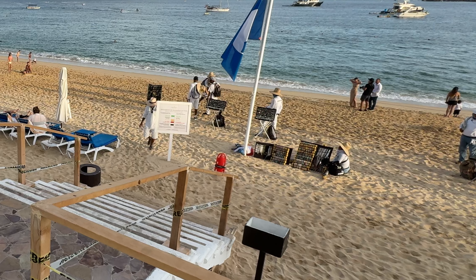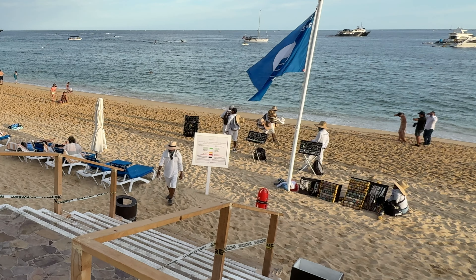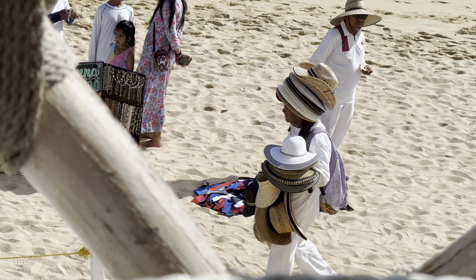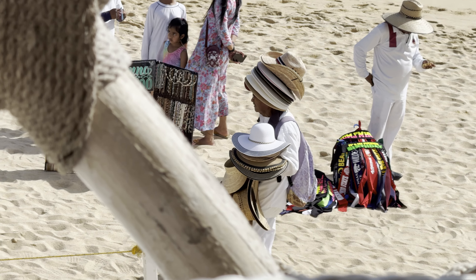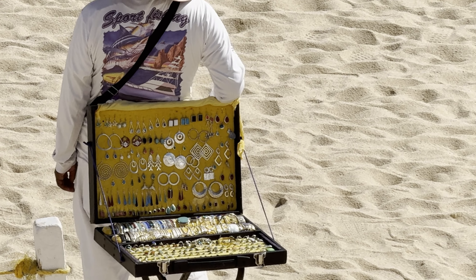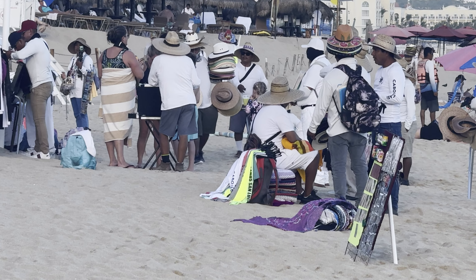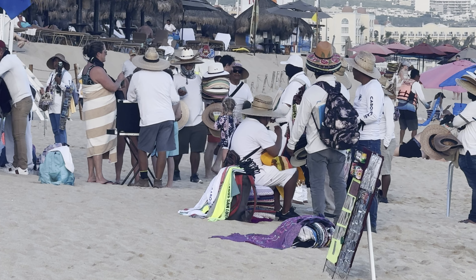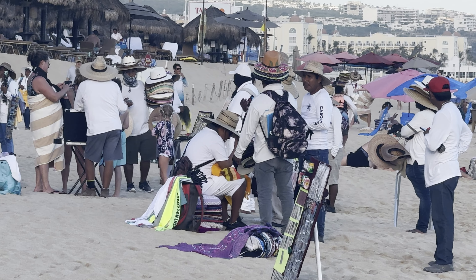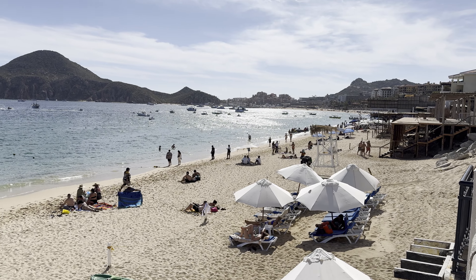Tip number two: be aware of the local vendors. There are a lot of local vendors walking along Madonna Beach trying to sell you a variety of knickknacks and food — anything from sombreros, henna tattoos, earrings, and fresh fruit. If you don't want to buy anything, just kindly say no thank you. And if something catches your fancy — for example, I did see a few tourists buy some sombreros — then it's nice to support a local and you're probably going to get a good deal.